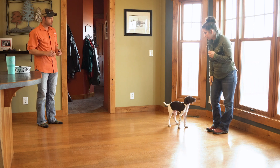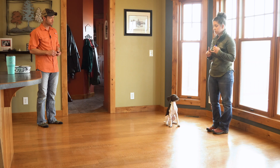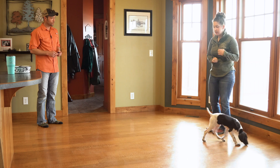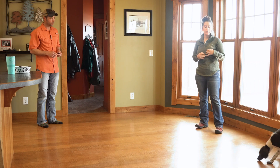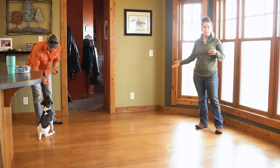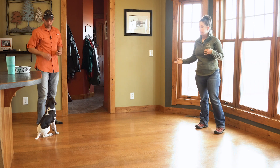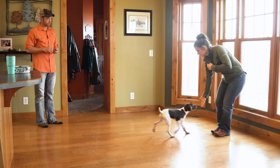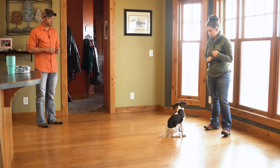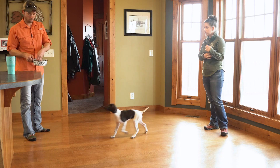Good. Now we're in a really controlled environment inside. When you start working on these behaviors outside, there are a lot more distractions to work through, and she may not be as focused. If you have a bigger area — like the basement or garage — where the distance is quite a bit further, she may not be able to stay as focused as she is right now. Making sure to think about your training setup and situation will really help.